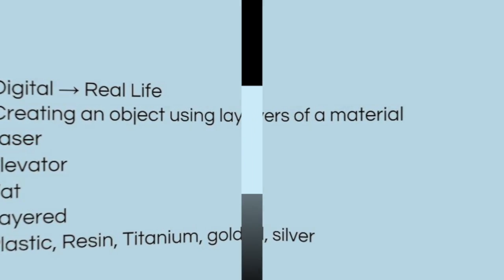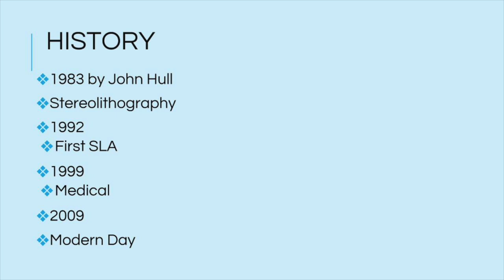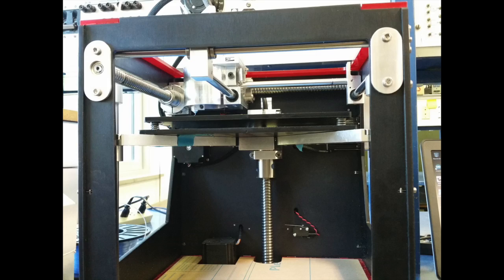What is known today as 3D printing was first created in 1983 by John Hall. He theorized the earliest version of 3D printing, which was known as stereolithography. In 1992, the first stereolithography printer, commonly known as an SLA printer, was created.